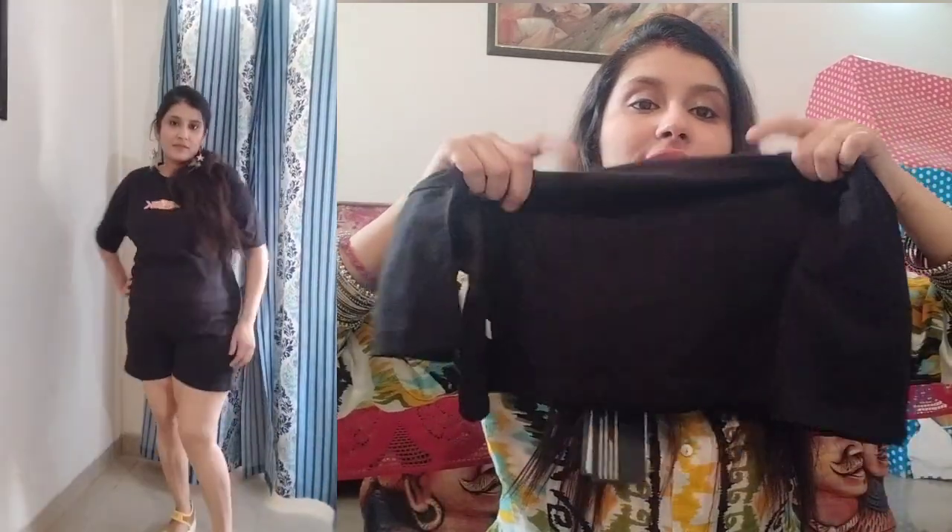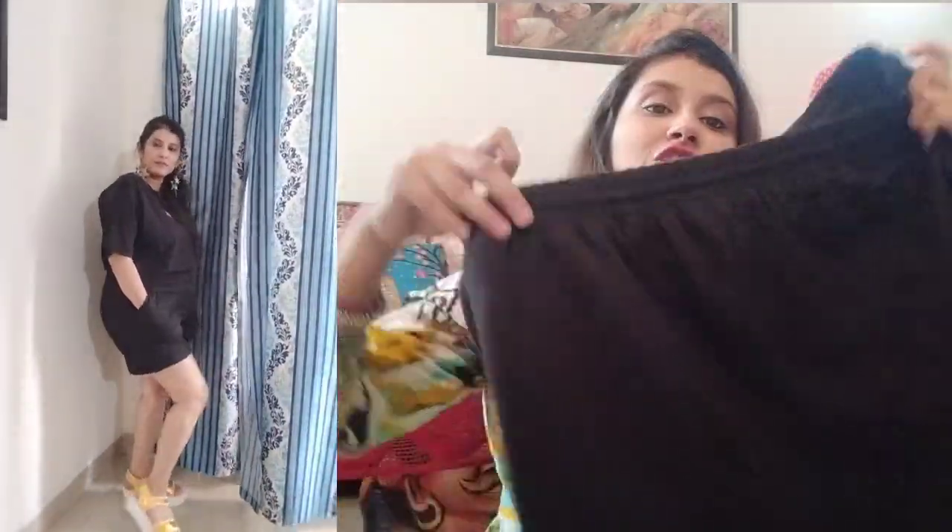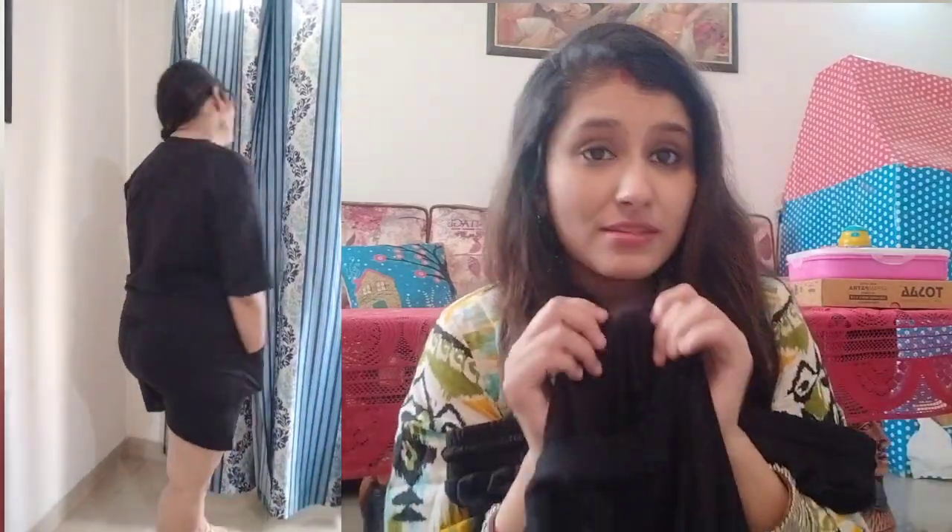This outfit consists of a T-shirt with 'BREAK' written on it, in black color — a loose fit T-shirt. It comes with a pair of plain black shorts. The shorts have a drawstring waist to tie. So this is the coord set that I'm revealing.